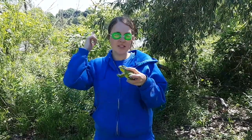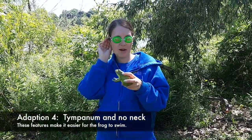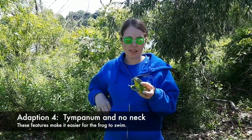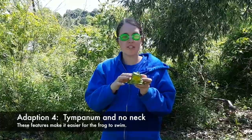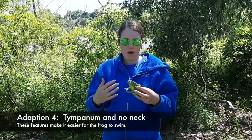Frogs also have well-adapted ears. Their ears are more flat — they don't stick out. They are called the tympanum, and that's what they use for hearing. It's very streamlined so that the water can flow right over them. You'll also notice they don't really have much of a neck, and again that's just to make it more streamlined so they can swim faster.